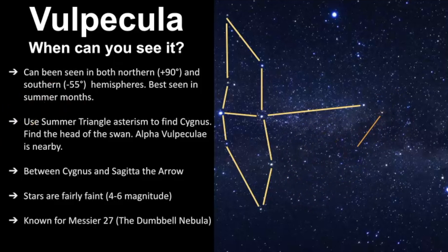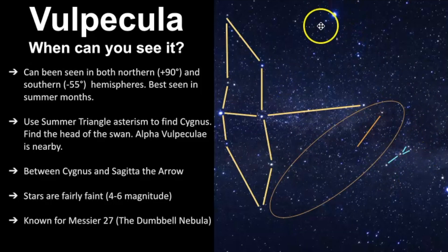It's really between Cygnus and Sagitta, the arrow. So here you have Cygnus, here you have Sagitta, this is Lyra right here, down here is Aquila, and then this is Volpecula. Within these boundaries there are some really cool things to find, and there again is that Coat Hanger Asterism, which we'll talk about a little bit later in the video.